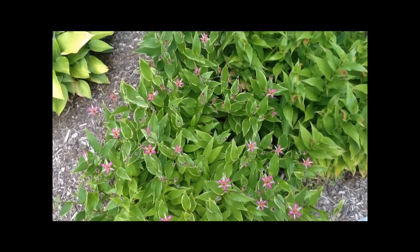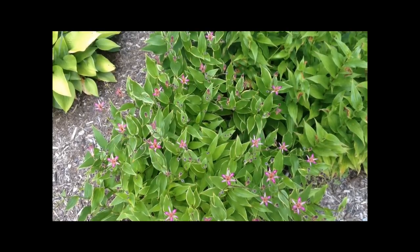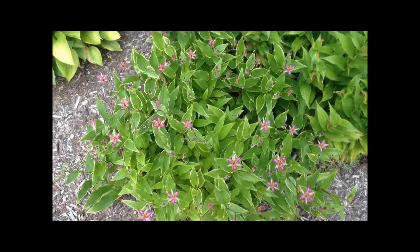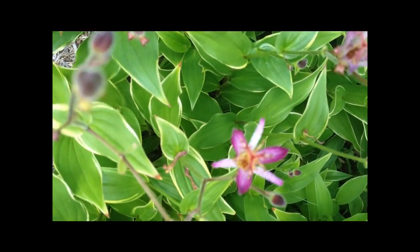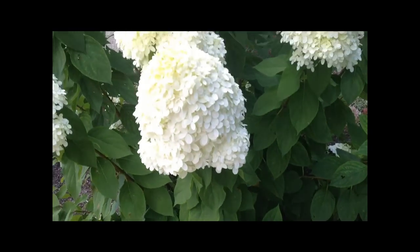What we're panning on now is Tricyrtis, or Toad Lilies. They come in three, four, or five different varieties. What I love about these is it's mid-August and they're just starting to bud and bloom, so it's a perennial that blooms later in the season. The flower is almost like that of an orchid, and those do real well in shade. I'll just pan over and show a couple other hydrangeas, which are always award winners in shade.